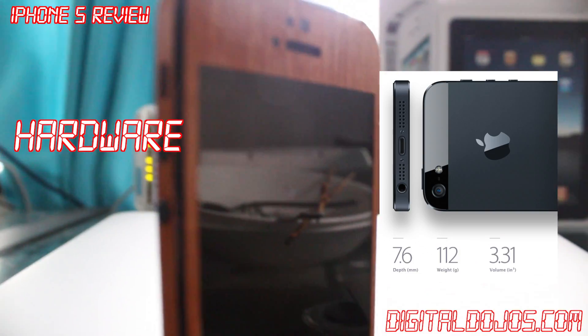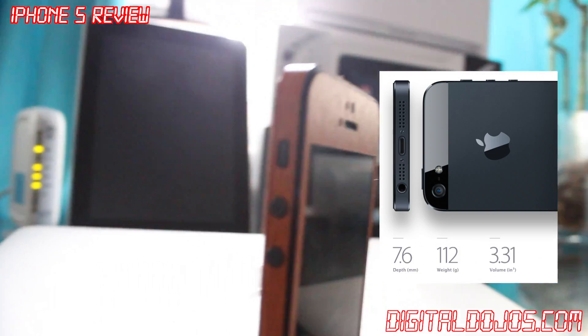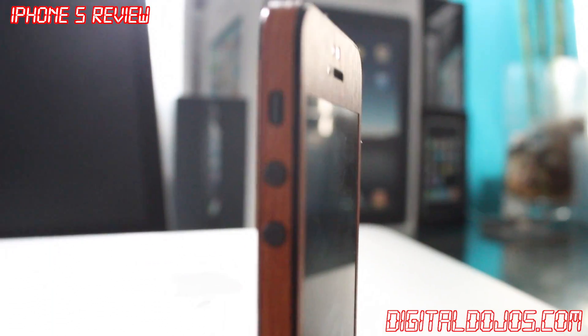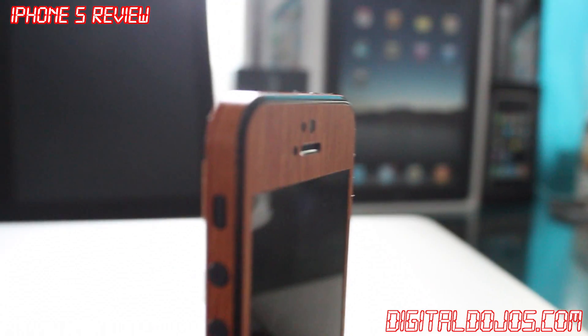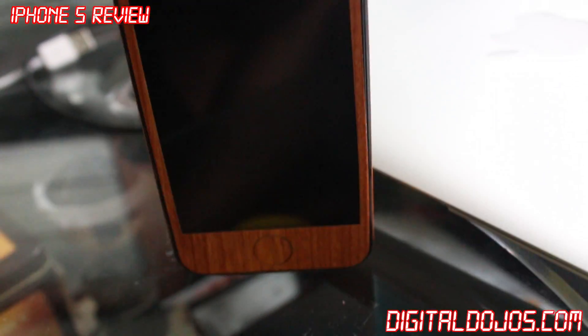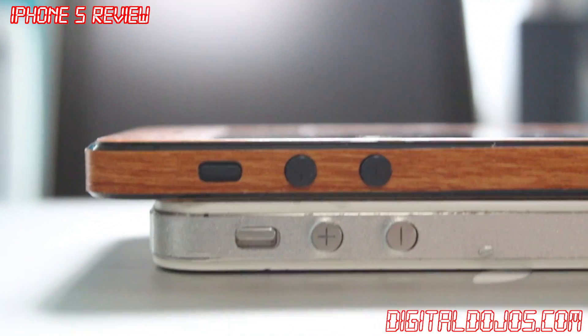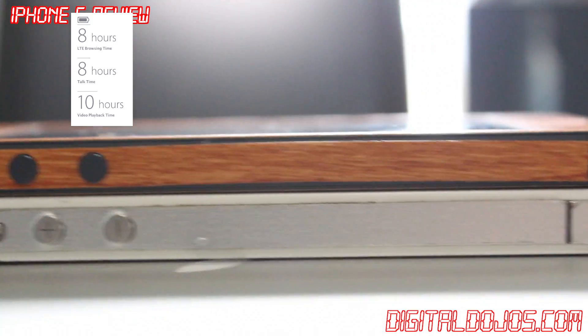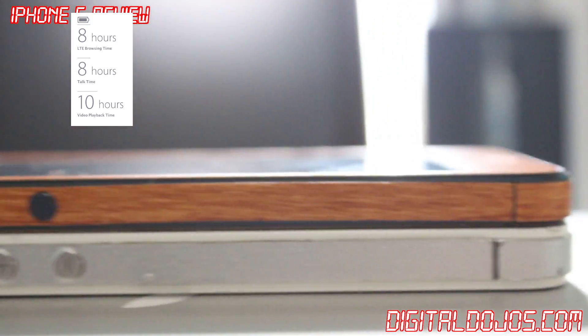The new iPhone 5 is newly designed in that it is now at 7.6mm of depth and 112 grams of weight. You can obviously see from here, compared to the iPhone 4S and many other phones, this is much thinner, much lighter, and it's definitely a product you need to hold in your hand. You can see that thinness and the bigger 4-inch screen compared to that of the 4S.